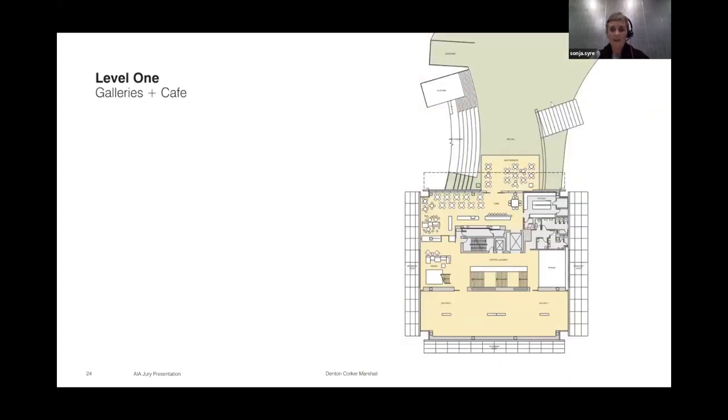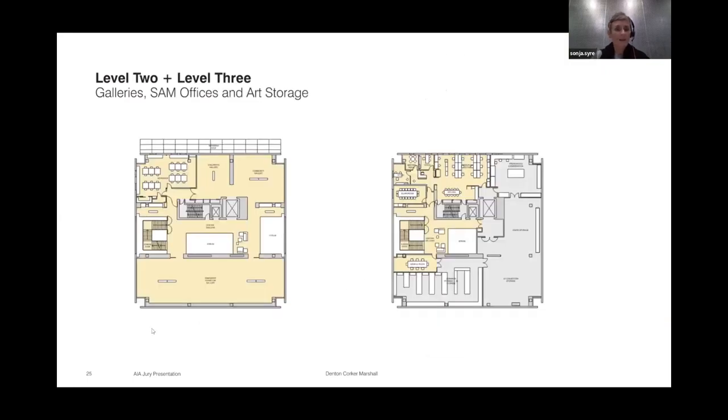One floor up, the café is elevated above the art hill. There is the first gallery space and the central galleria. Another gallery space sits on the floor above with smaller open galleries, along with art storage and back-of-house areas.